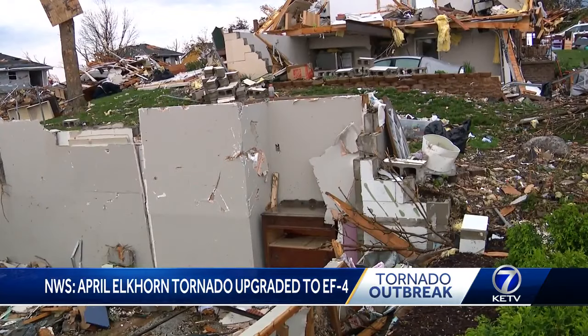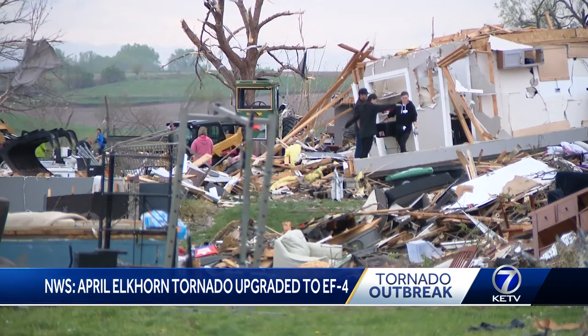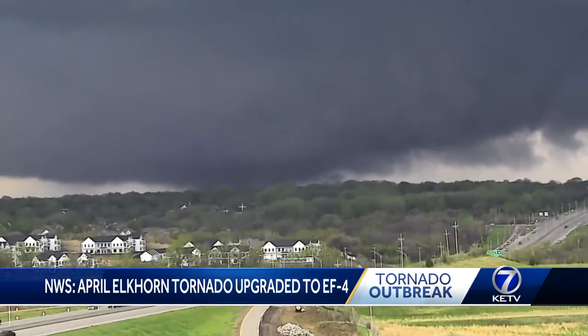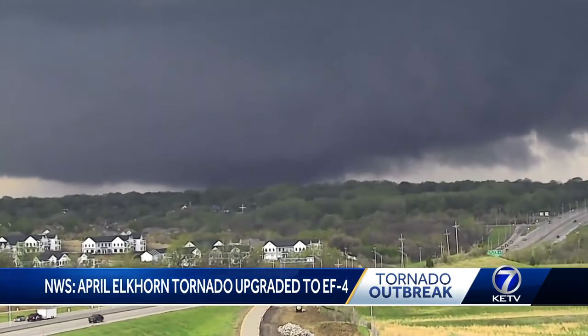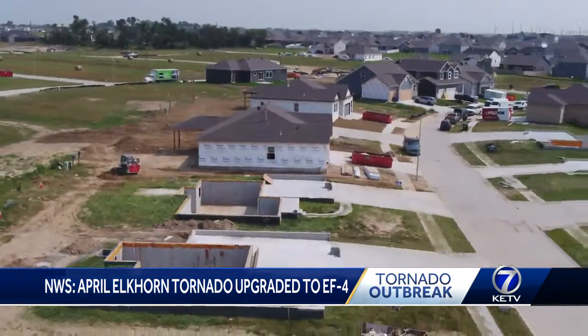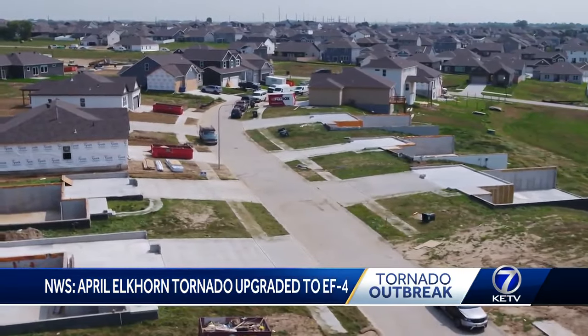Toasters, ceiling fans, some fridges we found, scrapbooks, all that stuff. Kind of sad. Even stuff from that far neighborhood. The National Weather Service now upgrading the tornado from an EF3 to an EF4 based on new wind speed readings and overhead images of the aftermath.